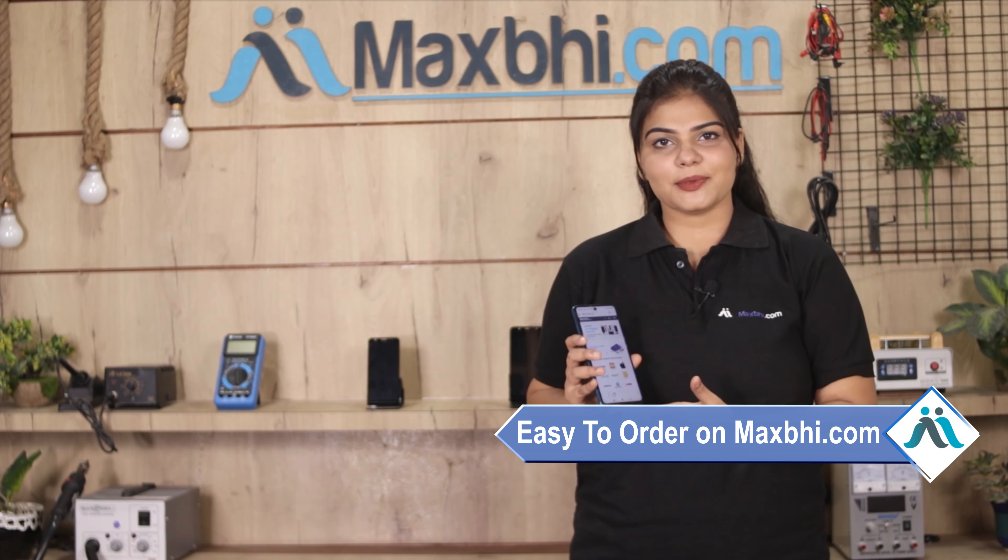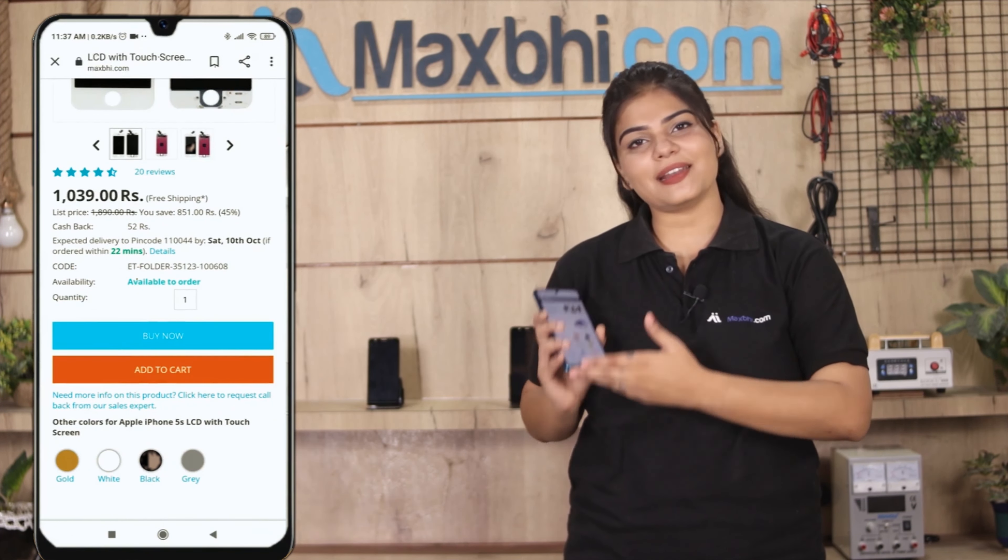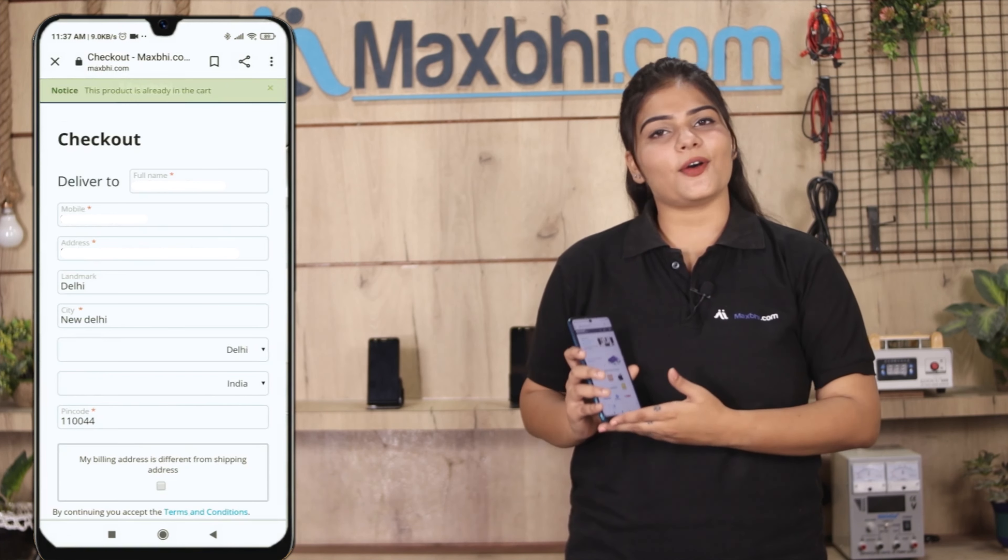Ordering from Maxp.com is very easy and simple. Visit our website Maxp.com, find your product, and click on the product page. Enter your name, mobile, address and click on order.